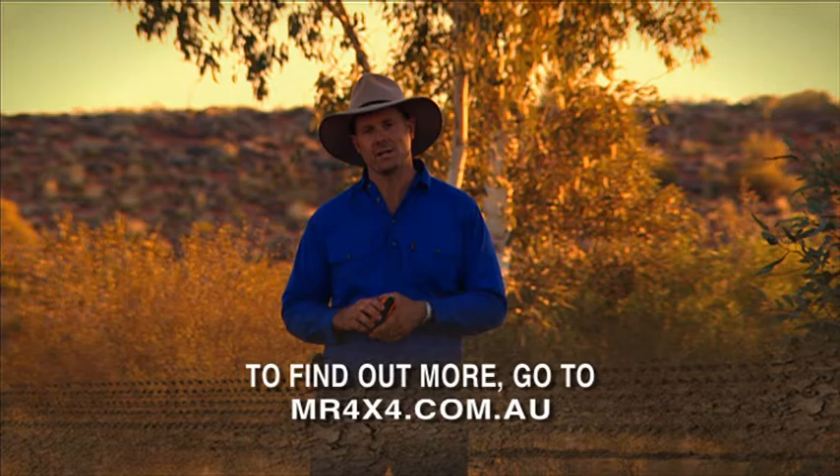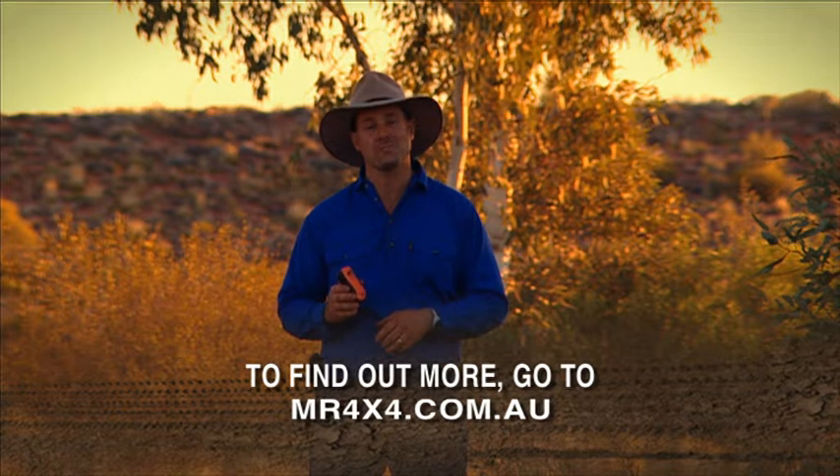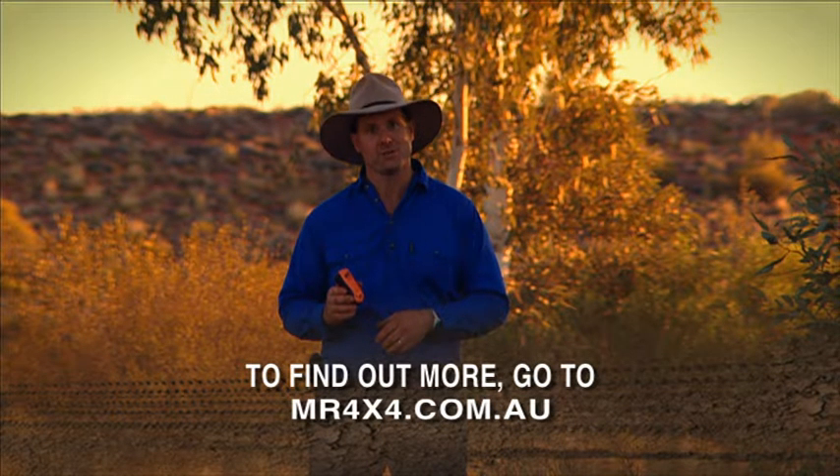It's a cracking little device. Costs around the $300 mark, and then a little bit more to register, but it is a lot of fun. It'll keep your family very happy knowing exactly where you are, and it'll also give you a lot more peace of mind when you're on the road.